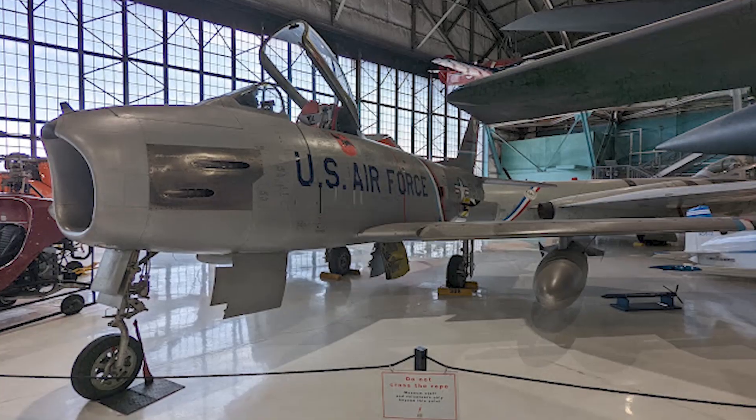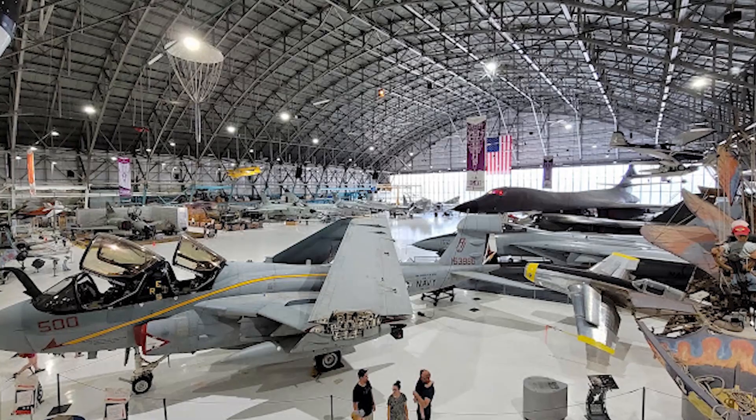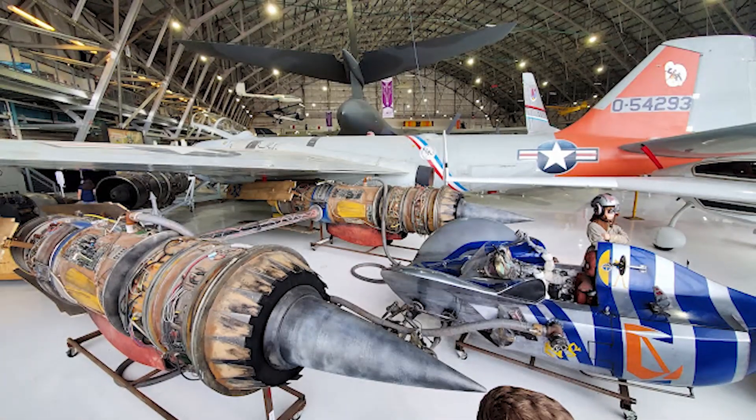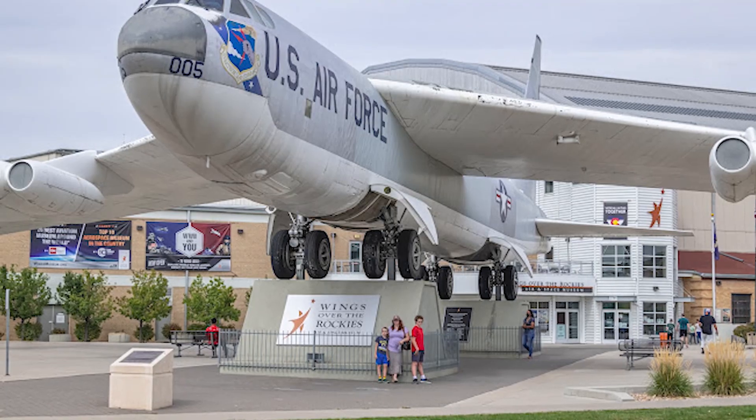We're going to be taken through the Wings Over the Rockies Air and Space Museum. It is in a historic hangar on the old Lowry Air Force Base, filled with amazing aircraft. It's on the old Lowry Air Force Base campus, which at this point you can't even tell was really there — which is crazy, because fun fact: Lowry was the very first site of the Air Force Academy while they were still building it down in Colorado Springs. All right, let's go inside and take a look at some awesome airplanes.